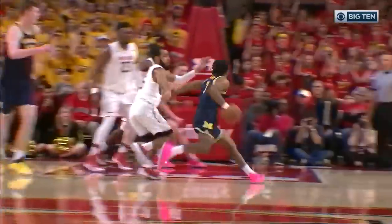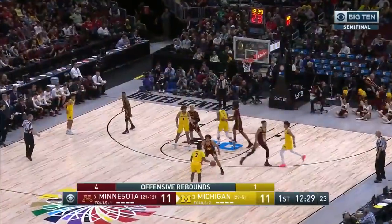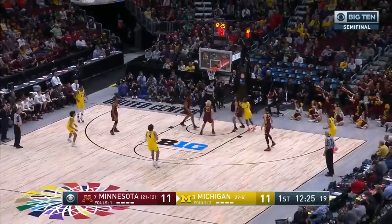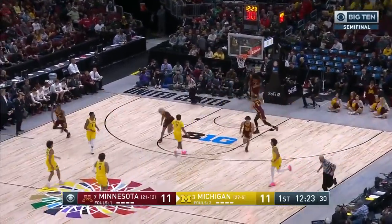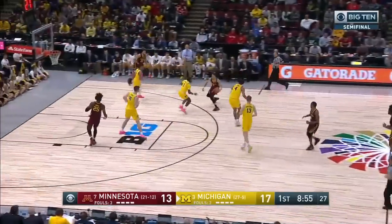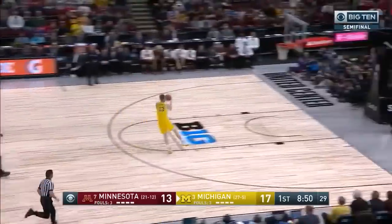This is just amazing. The shot clock is running down and he's actually going away from the basket. Pretty clever, isn't he? He froze the defense like he was going to pass to the corner. Coffee stripped away by Poole — Simpson then up ahead.